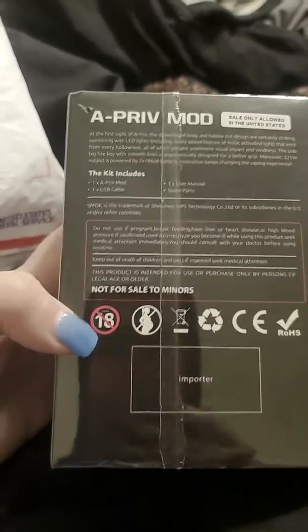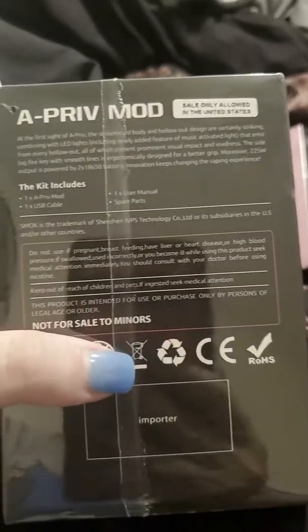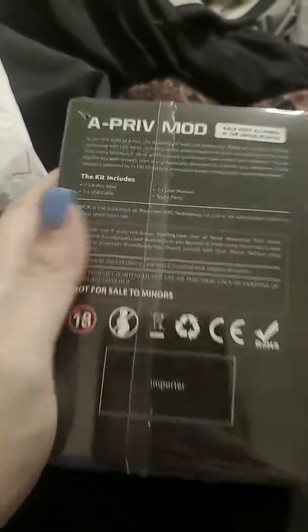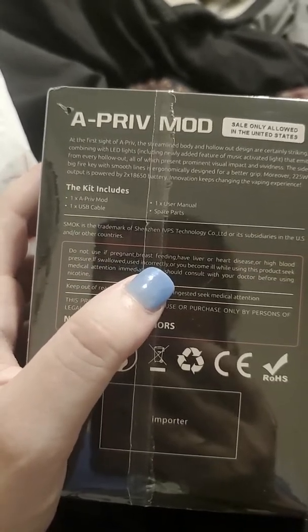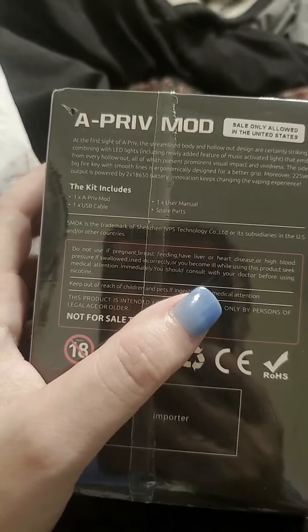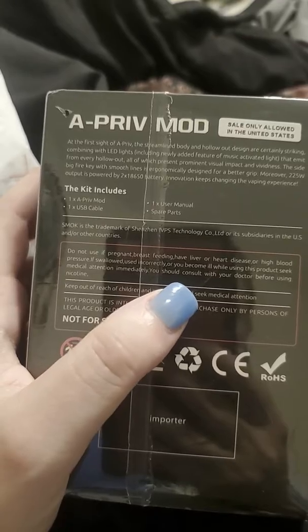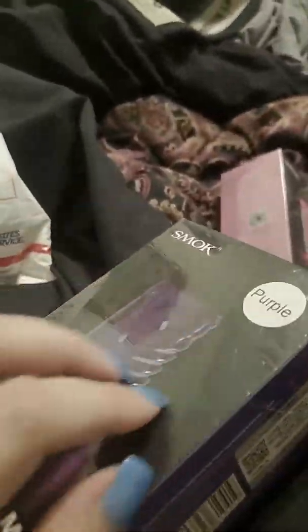It's not for sale to minors — not for people 18 and under, not for pregnant people. You can't dispose of it in a regular trash can; it's recyclable. The warning says: do not use if pregnant, breastfeeding, or if you have liver or heart disease or high blood pressure. If swallowed, used incorrectly, or you become ill while using this product, seek medical attention immediately. You should consult with your doctor before using nicotine — though we don't use these for nicotine, we just use regular vape juice.